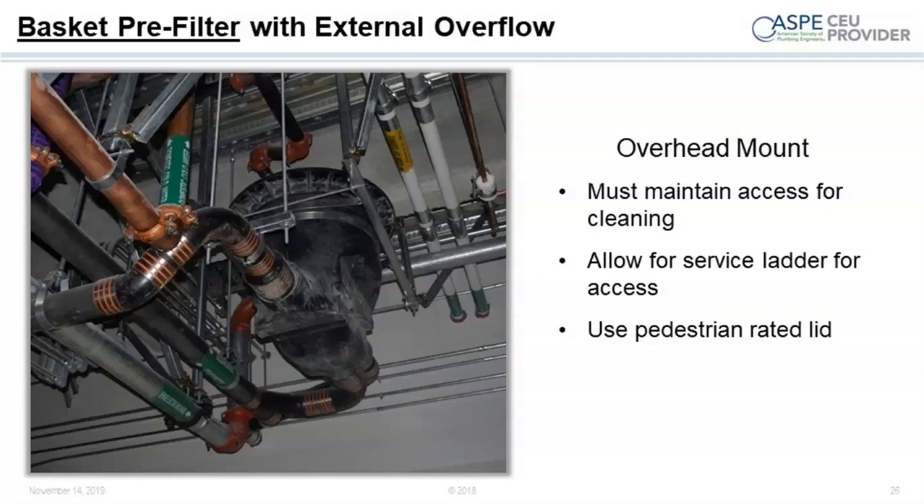During construction, it's normal for contractors to wash the roof down near the end of construction — you do not want that in your tank. These filters are designed to go at grade or below grade, but in large commercial buildings in the United States and Canada we frequently hang them in the mechanical room. Make sure you've got enough room for a ladder to remove the lid for cleaning. If you make it too difficult, human nature dictates we tend to ignore the harder tasks. Make the installation as easy as possible.